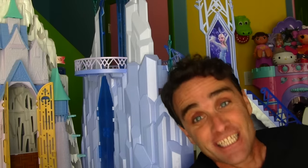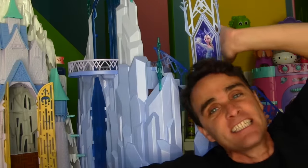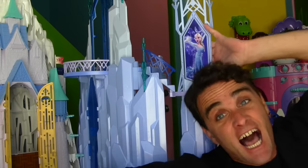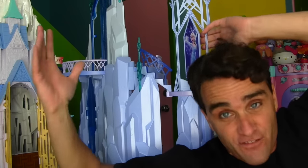And now I know what you're thinking too. You're thinking, what do you need three ice palaces for? Well, what am I supposed to do — I need three ice palaces for my Anna and my Elsa's and all my Frozen toys.